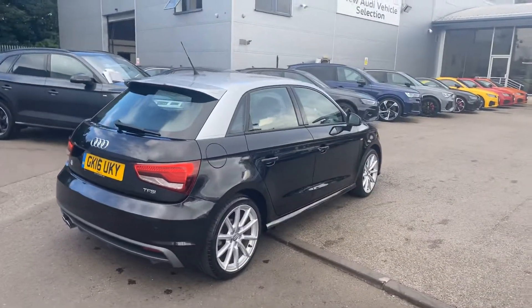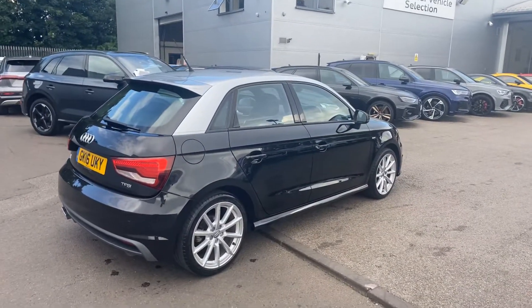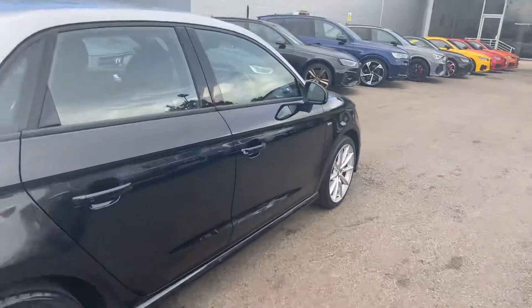This is an Audi Approved vehicle, so you get two years warranty and two years roadside assistance from the manufacturer. Moving to the front of the vehicle.